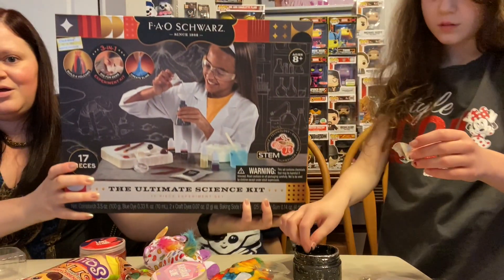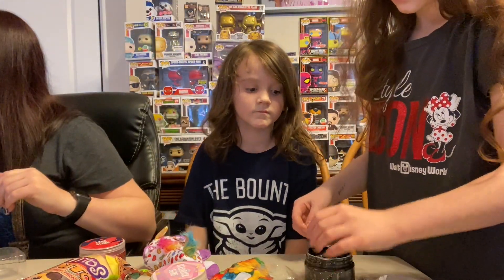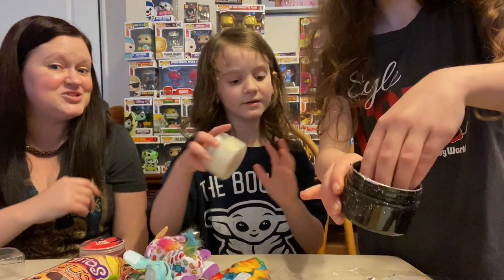She also got a little science kit today — five bucks! Hopefully your Target has those sales as well. We're gonna do that in a separate video and show you guys some of the science experiments, if you guys are interested.